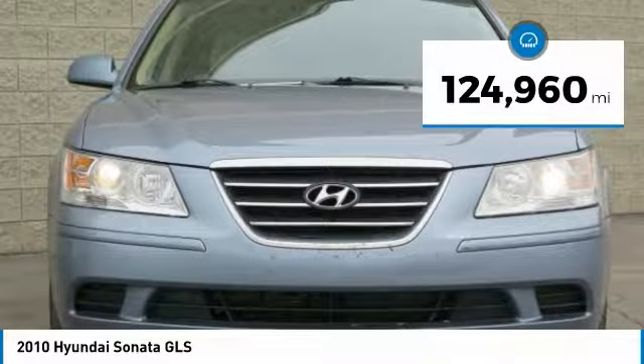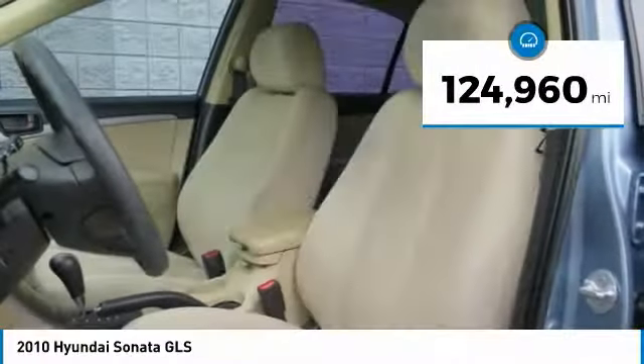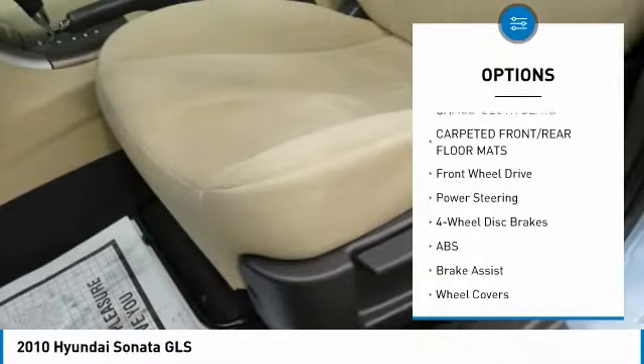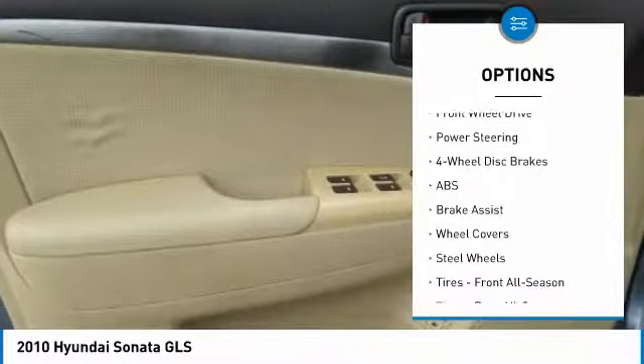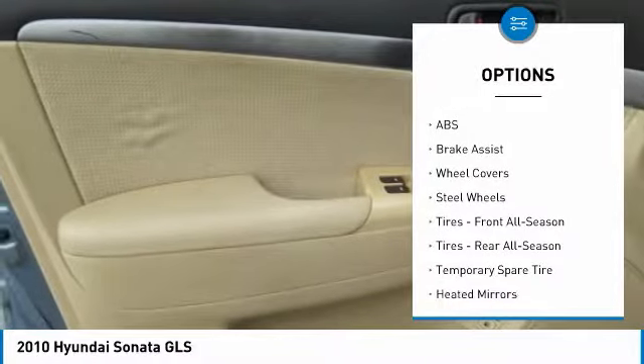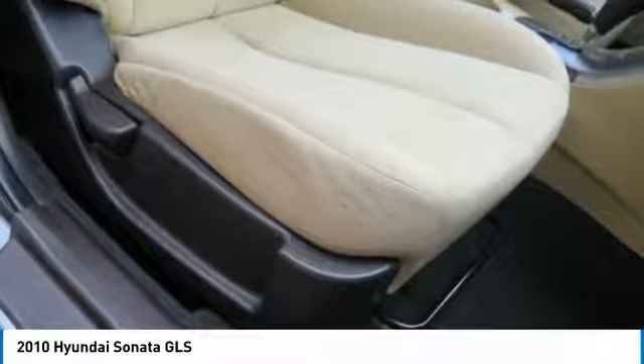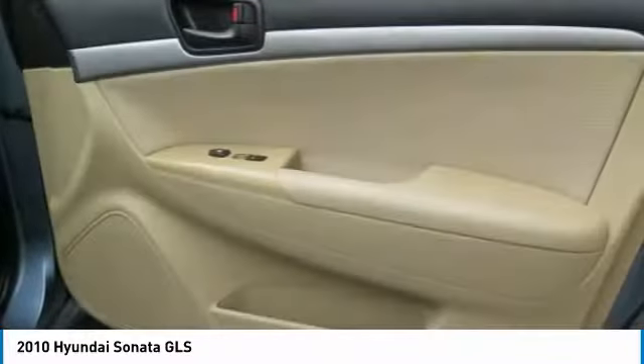This vehicle has less than 125,000 miles. Here are some of this vehicle's great options: stability control, keyless entry, traction control, anti-lock braking system, adjustable steering wheel, power steering, driver airbag, four-wheel disc brakes, cruise control, rear defrost.